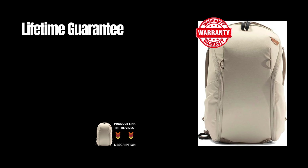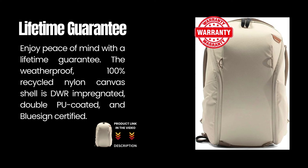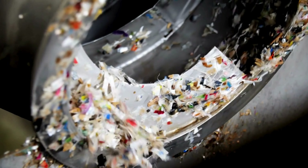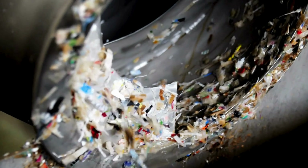Lifetime Guarantee: enjoy peace of mind with a lifetime guarantee. The weatherproof, 100% recycled nylon canvas shell is DWR impregnated, double PU-coated, and Bluesign certified.